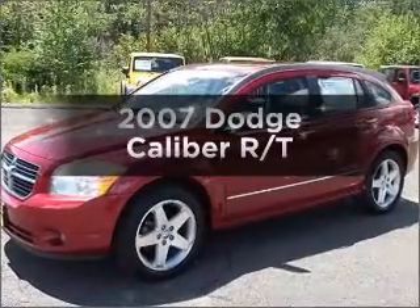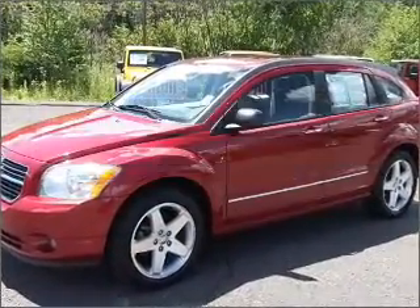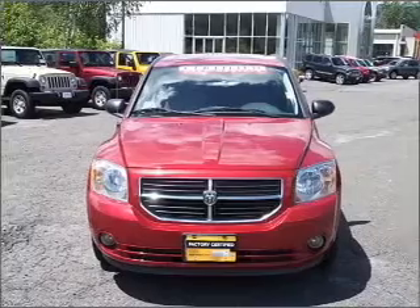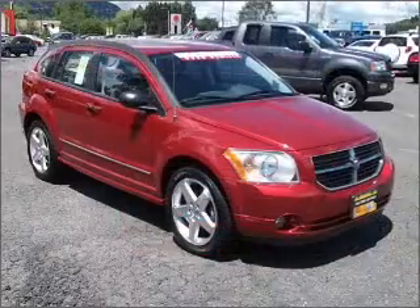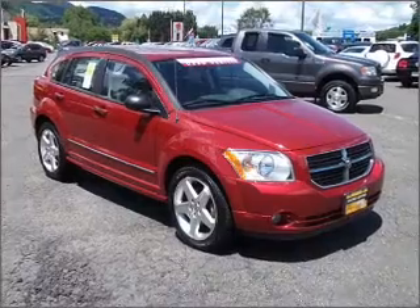Get noticed in this 2007 Dodge Caliber. Travel the roads in style and comfort in this great vehicle, with an efficient 4-cylinder engine connected to a smooth shifting automatic transmission.